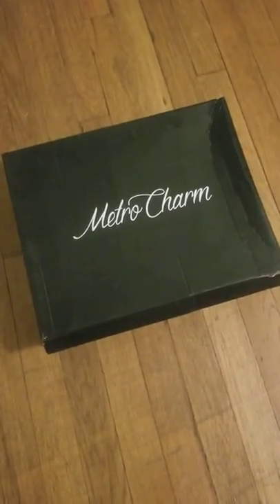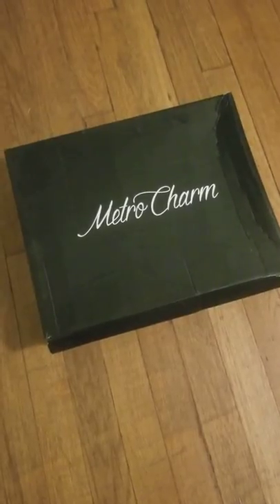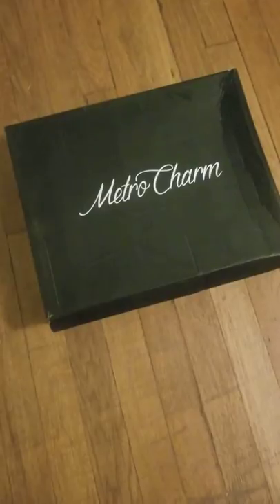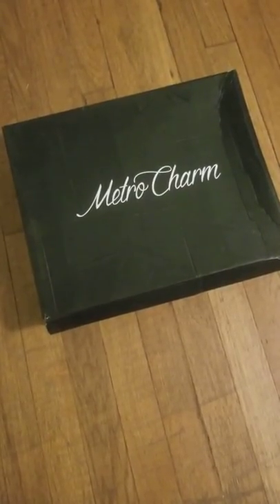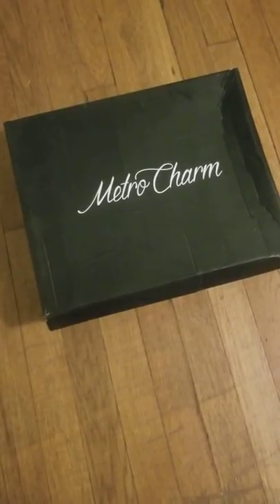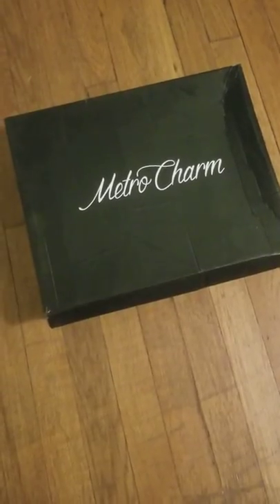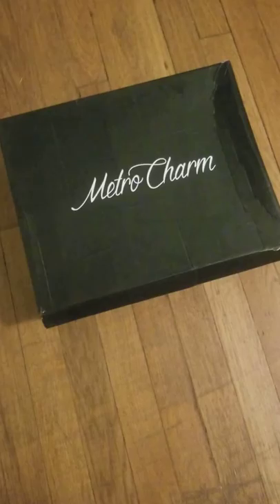Hi everybody, this is H, and anybody who knows me knows that once in a while I'm a sucker for a deal, especially on Amazon. So I needed new brown boots — my K-Swiss sneaker boots, high-top shoes, whatever you want to call them, kind of wearing out. I wore them, I had them for a long time, like three years, and I love those things.